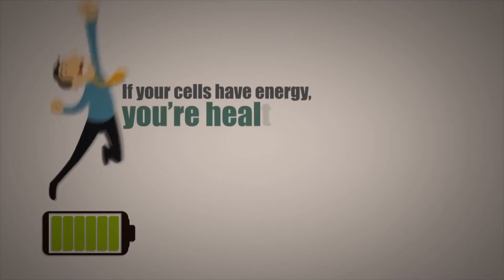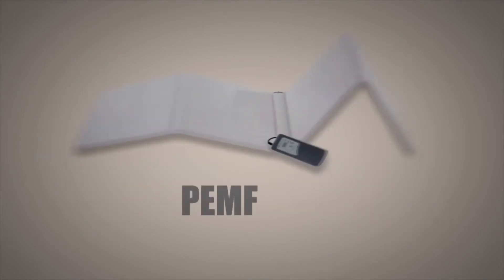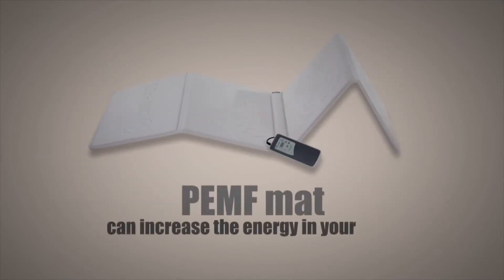In other words, if your cells have energy, then you're healthy. And if your cells don't have energy, then you get sick. The good news is that a PEMF mat can increase the energy in your cells.